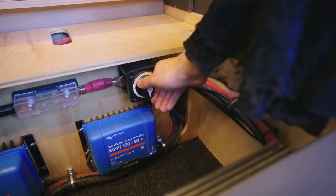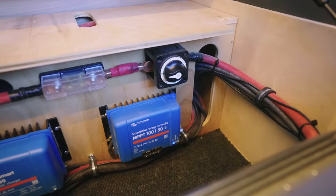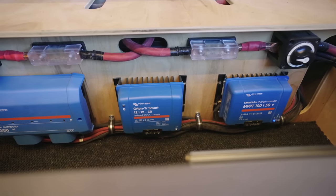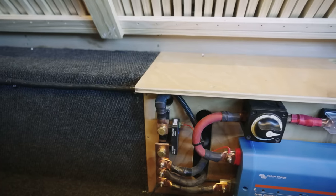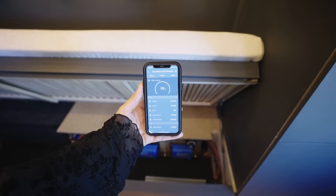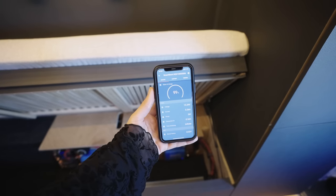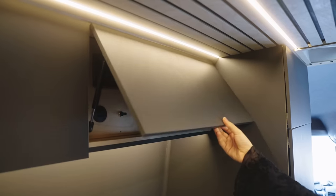The system is built using fully Victron and Blue Sea system components, and contains a charge controller, battery-to-battery charger, links distributor, inverter, as well as the Victron shunt. Everything is accessible through Bluetooth, giving you the ability to monitor your entire system from your smartphone.